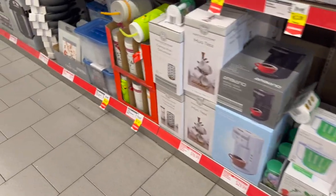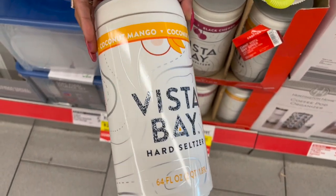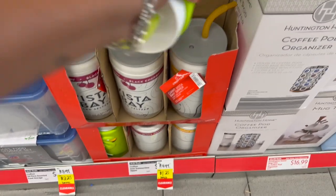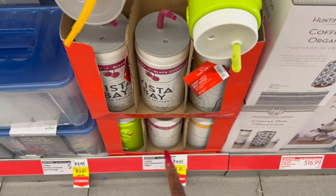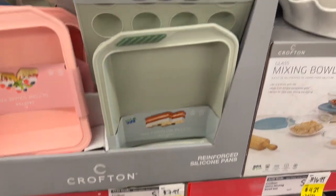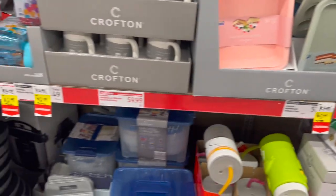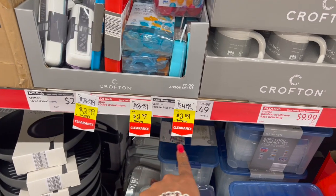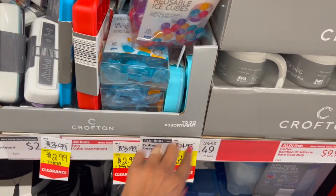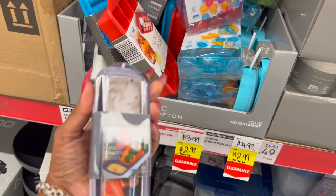These are a dollar twenty-five for the Vista Bay hard seltzer — they also have a flamingo one, and I don't think that's a bad deal. They have silicone reinforced baking sheets, $7.99 down to $5.99. Over here they have Crofton frozen pot trays and an ice cube assortment — these are $2.99 and they're to-go.